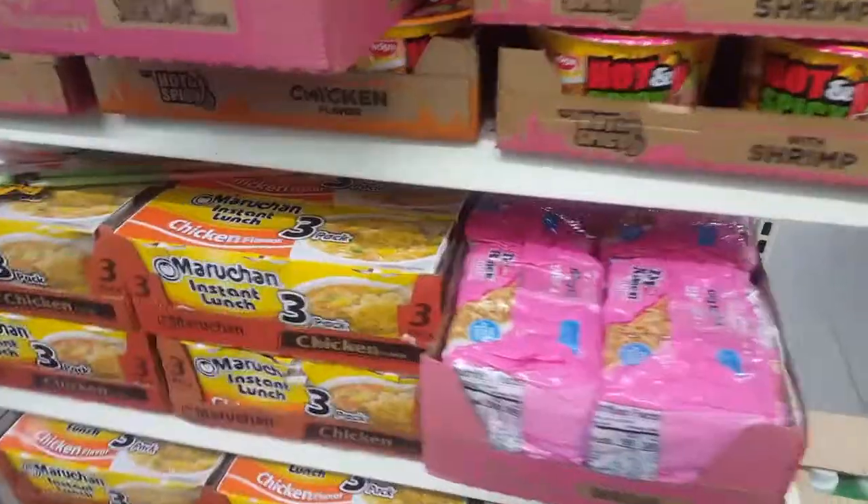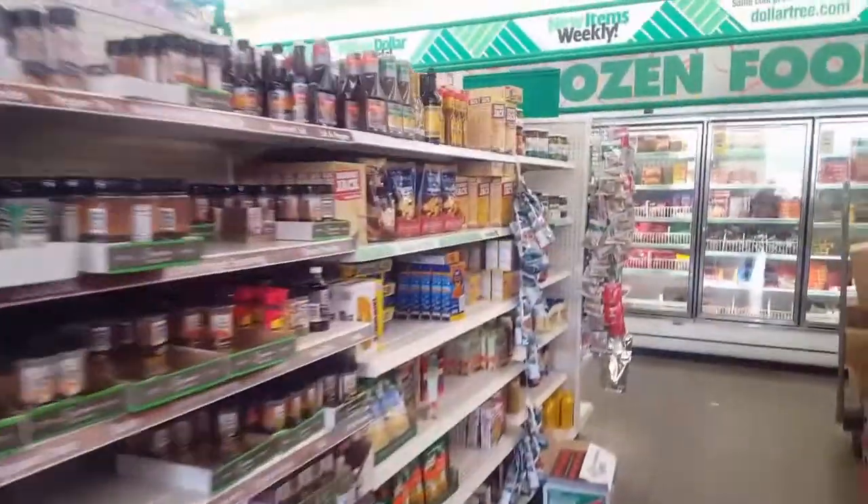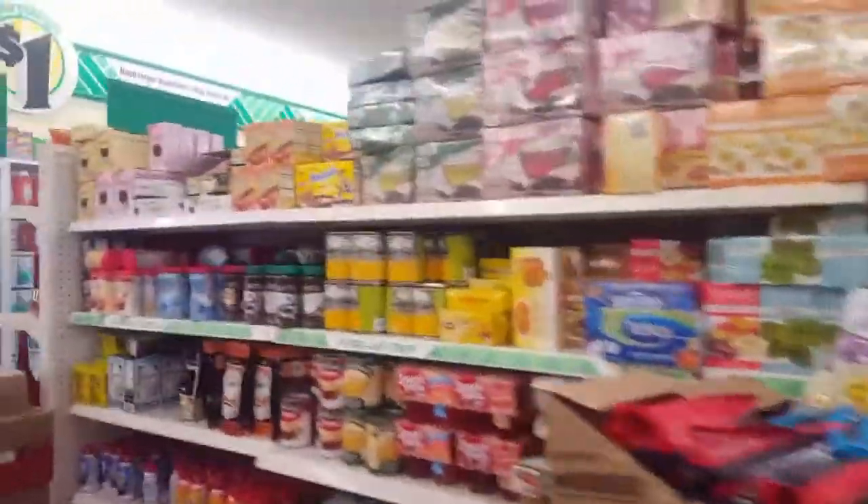I like the shrimp. Regular food storage, but there are plenty of snacks and stuff that you could throw into any kit, and they're all only a dollar.